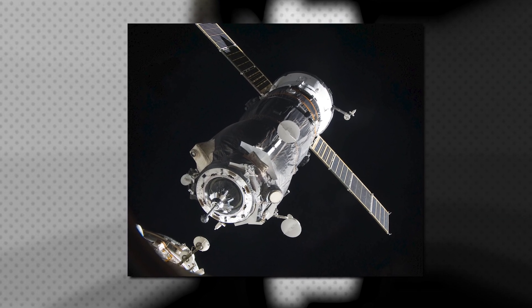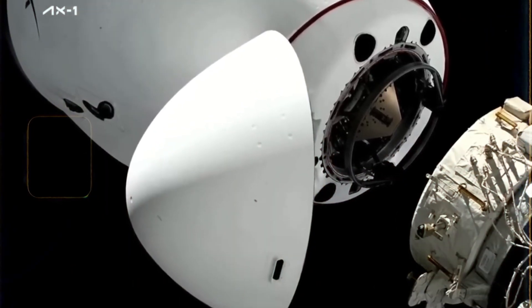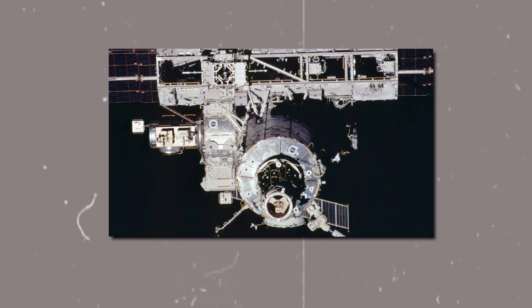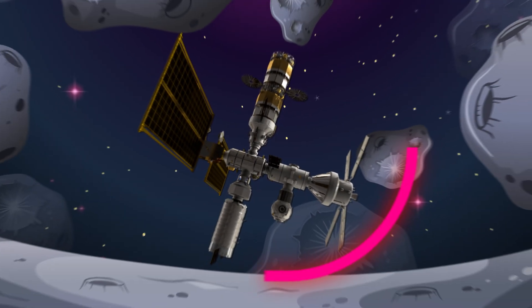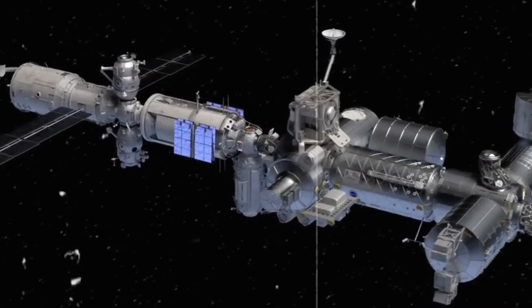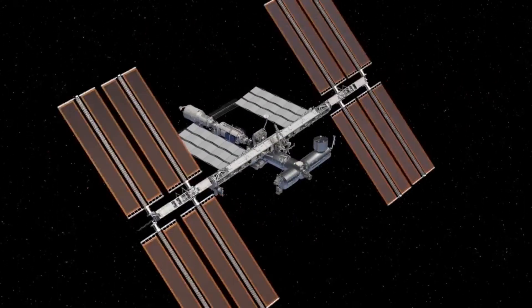Docking ports are strategically positioned on the ISS to accommodate crewed and uncrewed spacecraft, enabling the delivery of supplies, equipment, and crew members, as well as facilitating crew transfers and vehicle departures. Trusses and structural components provide the framework and support structure for the ISS, ensuring its stability and integrity in the harsh environment of space. These components distribute loads and forces generated during launch, docking, and operations, contributing to the station's structural integrity and longevity.